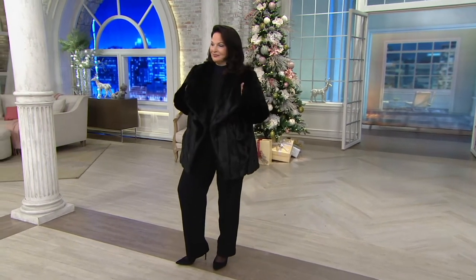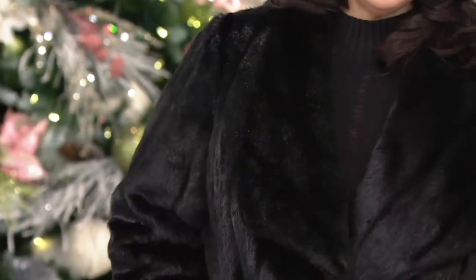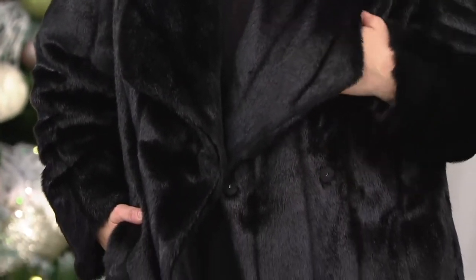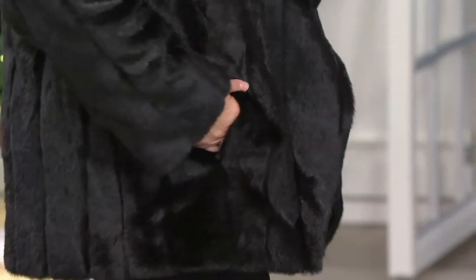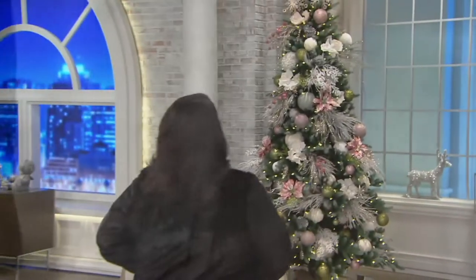Platinum Collection — this is a faux pelted mink jacket, such a sophisticated, luxurious look. Huge savings today: we've taken $119 off the QVC price. It's a double-breasted coat and we have it on five easy payments of $27.